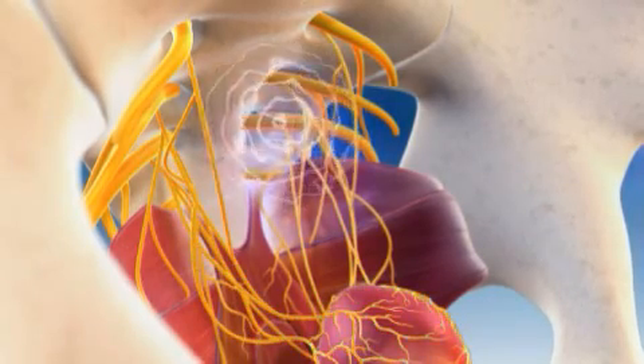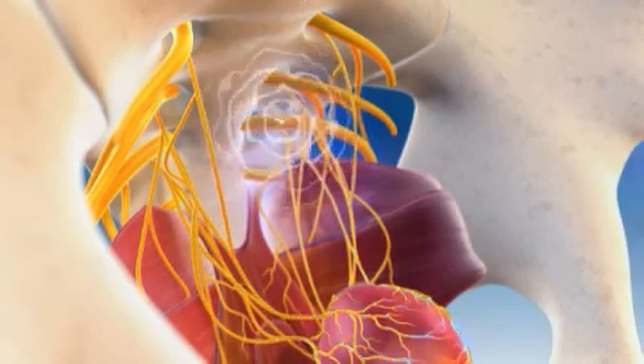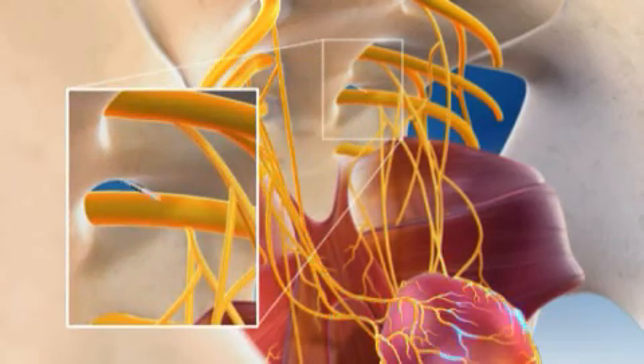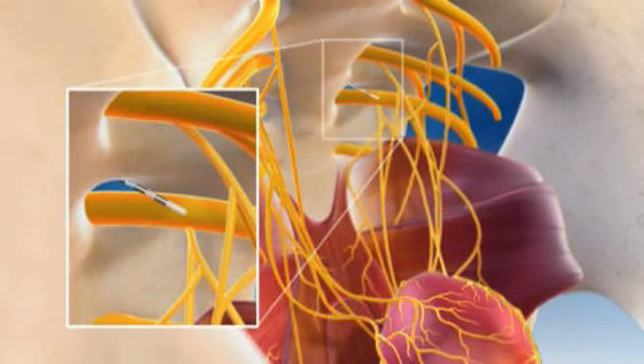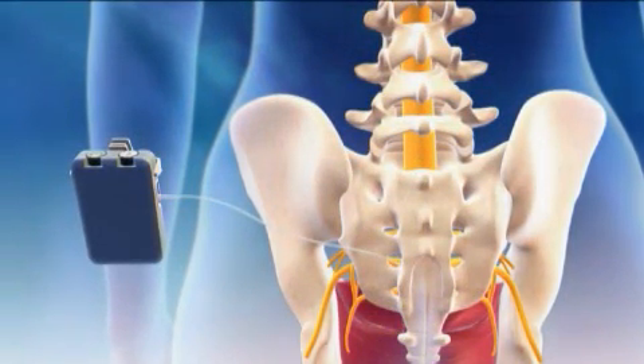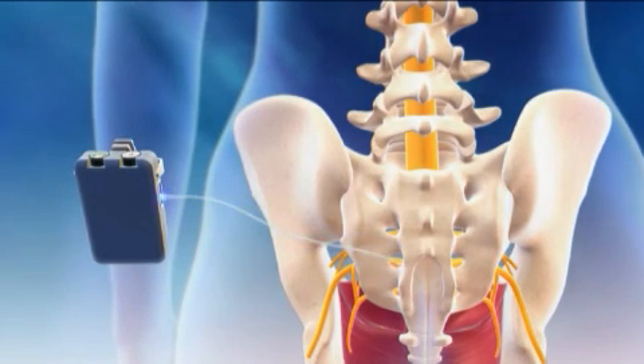InterStim therapy begins with a test stimulation procedure that may be done in the office or as an outpatient procedure. During this procedure, a soft wire is placed underneath the skin near the tailbone, and then is connected to an external test stimulator that may be worn on a belt. The patient experiences the effects of sacral nerve stimulation during the at-home test period.